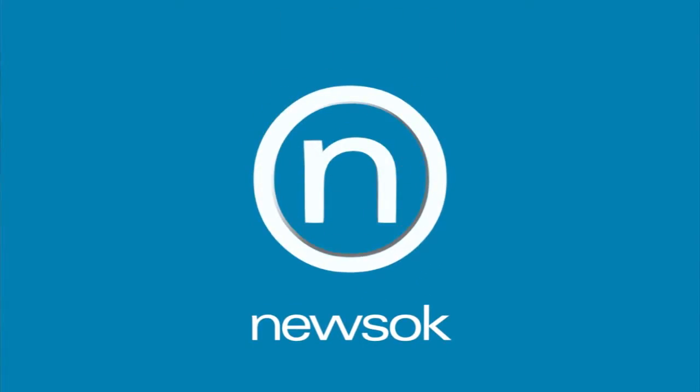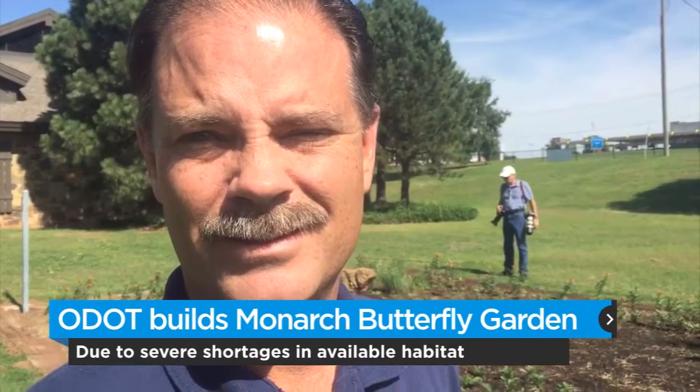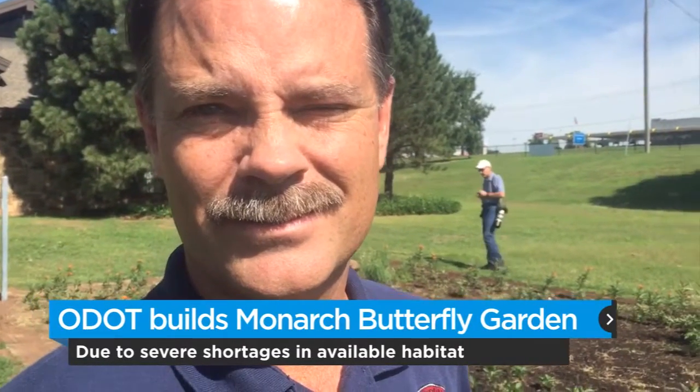Brad Mark, you're an engineer with the Oklahoma Department of Transportation. How did ODOT find out about the Monarch plight and what efforts have been made to attract and preserve it?